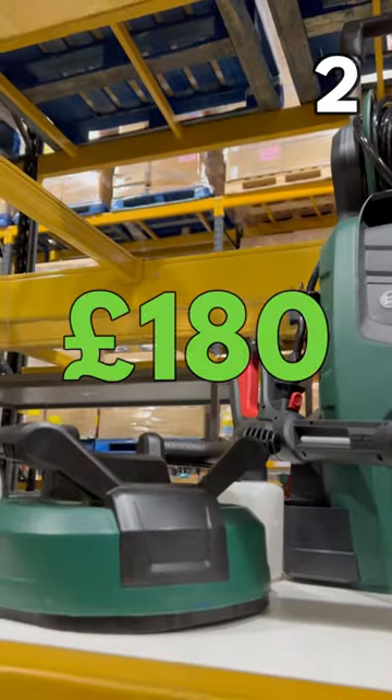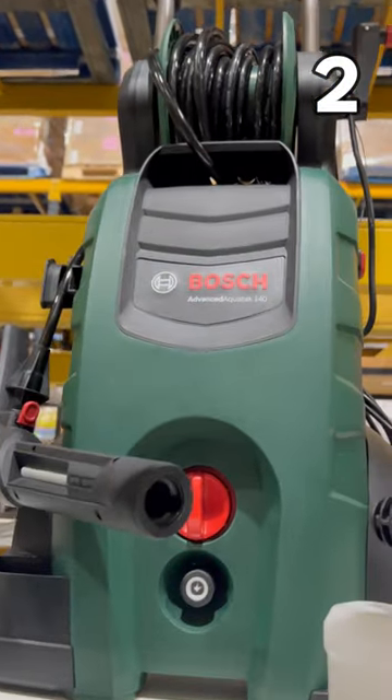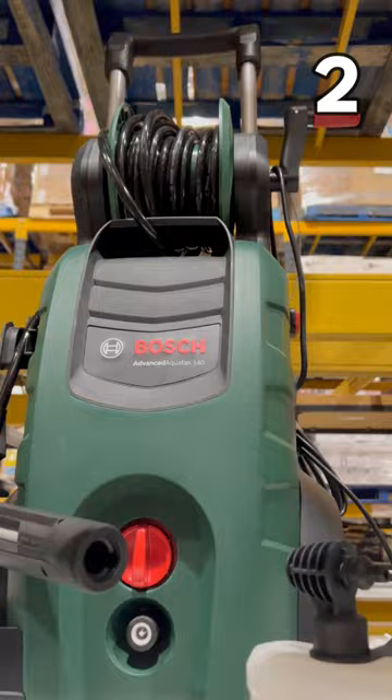A Bosch pressure washer for £180. It has 140 bar pressure, a 5-metre hose, and includes a patio cleaner.